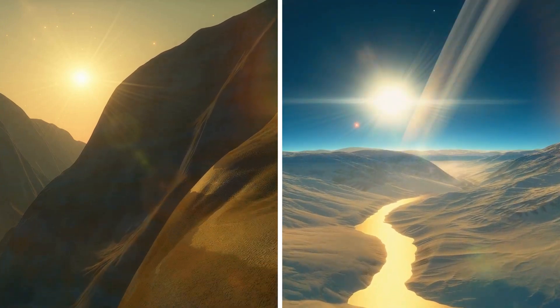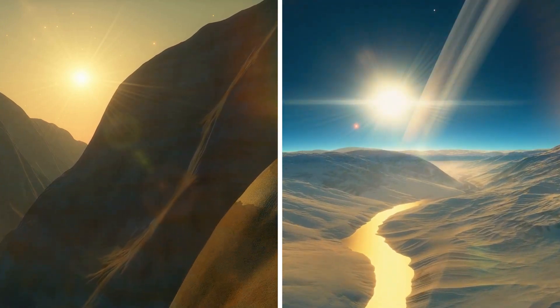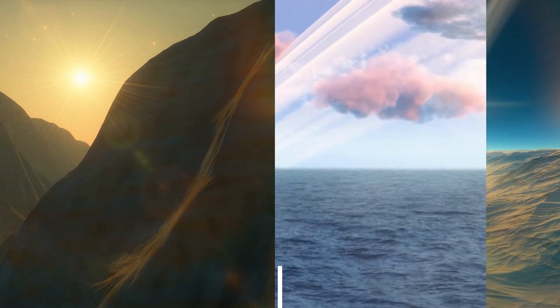Similarly, if two exoplanets have identical conditions, such as temperature, atmospheric pressure, and access to water, it's possible that life could arise on both planets and evolve in similar ways to adapt to their environments.